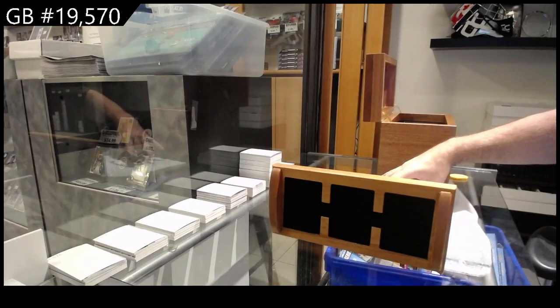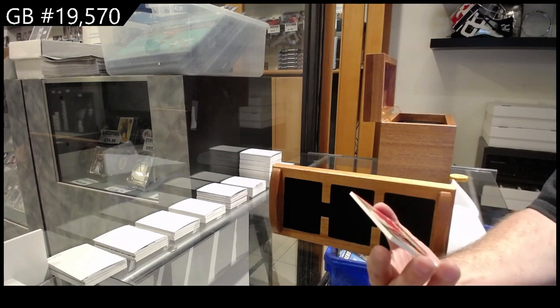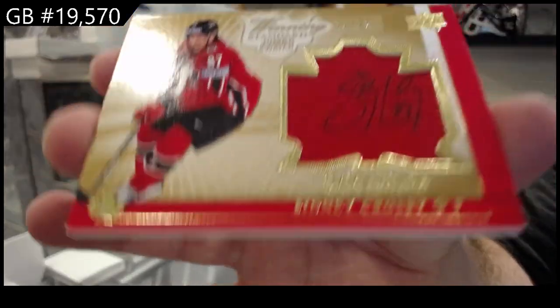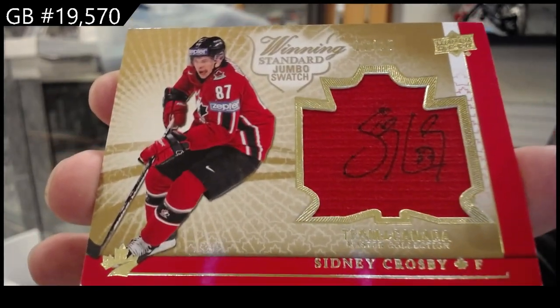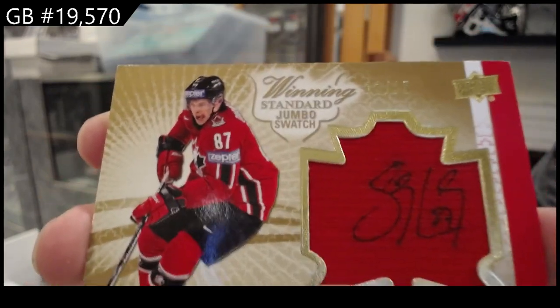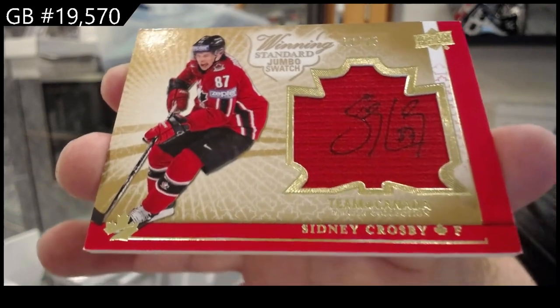And we finish off number 25, autograph jumbo swatch — Sidney Crosby. There she goes.